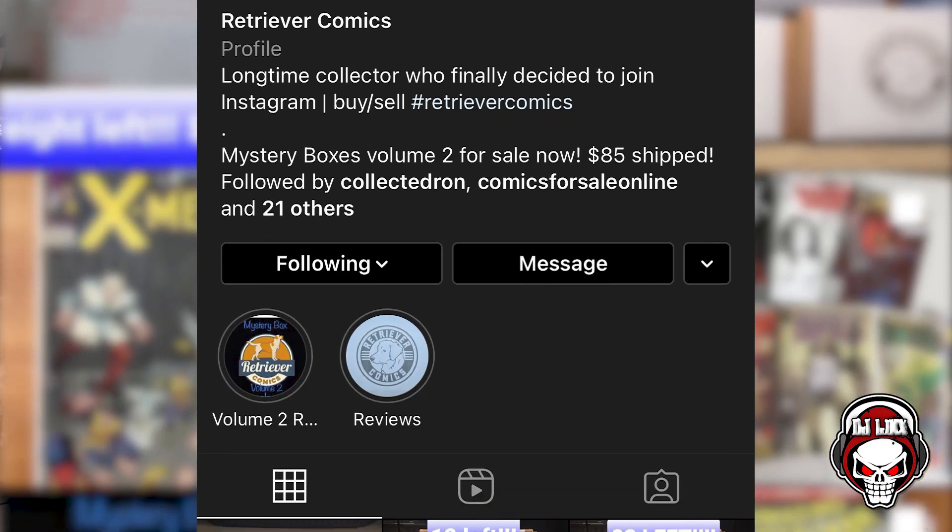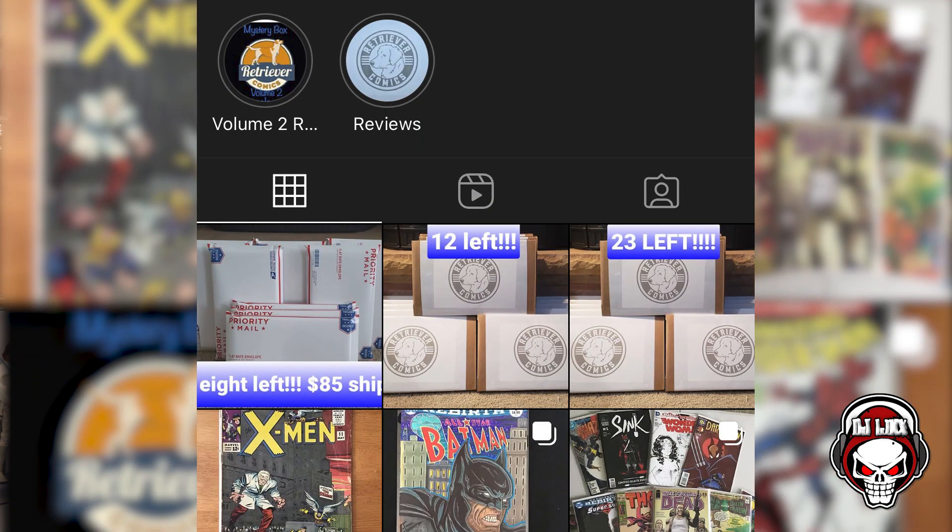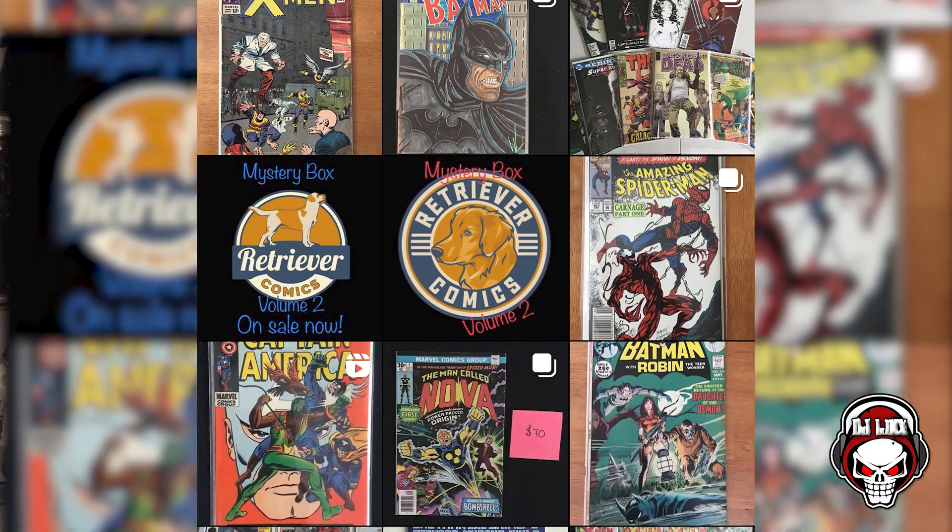He opened up a comic book mystery box on his channel a few days ago, and I just loved what he got. I was like, I need one of those. So I immediately went on Instagram — that's how you hit up Retriever Comics — and just said, hook me up with a box. I ordered it on Saturday, I'm recording this Monday morning at 5 a.m. I couldn't sleep. It was in front of my door on Sunday night — crazy, crazy shipping speed. Big shout out to them for that.